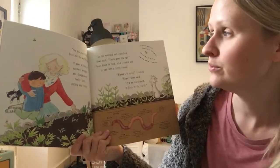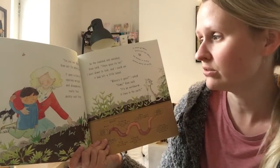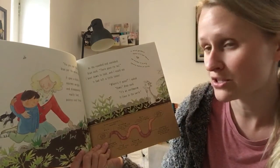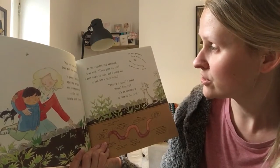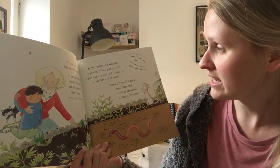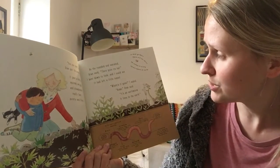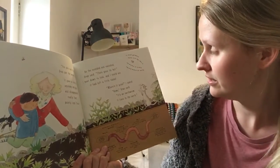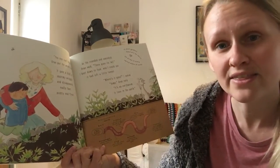Yes you can, watch. Gran put the worm down. It gave a kind of squirmy wriggle and disappeared really fast, pointy end first. As the rounded end vanished, Gran said, there goes its tail. I bent to look down and I could see it had left a little tunnel. Where's it gone? I asked. Home, Gran said. It's an earthworm. It lives in the earth.